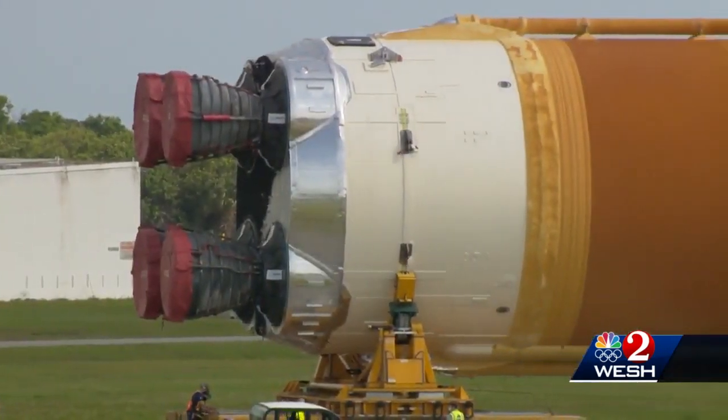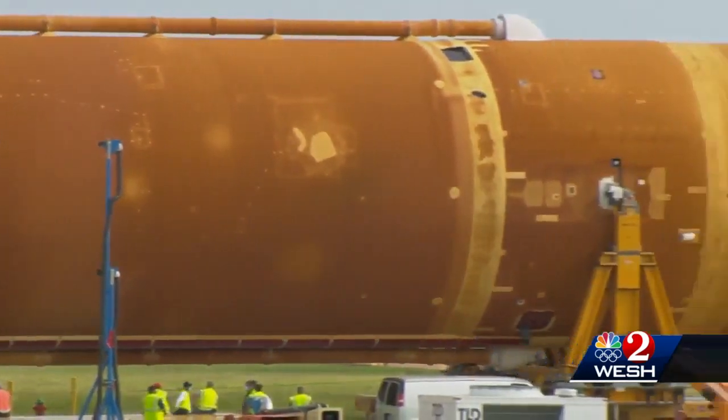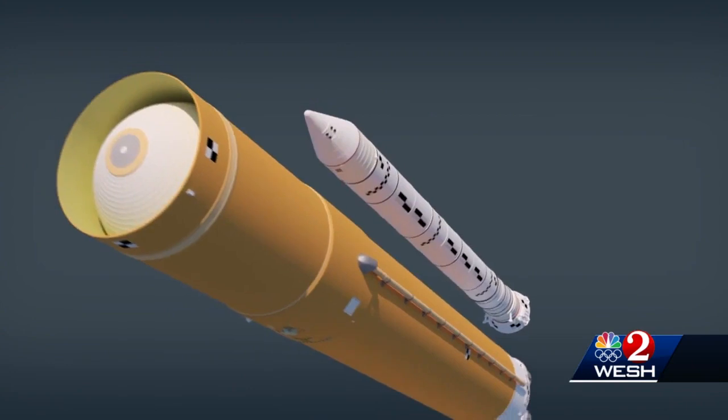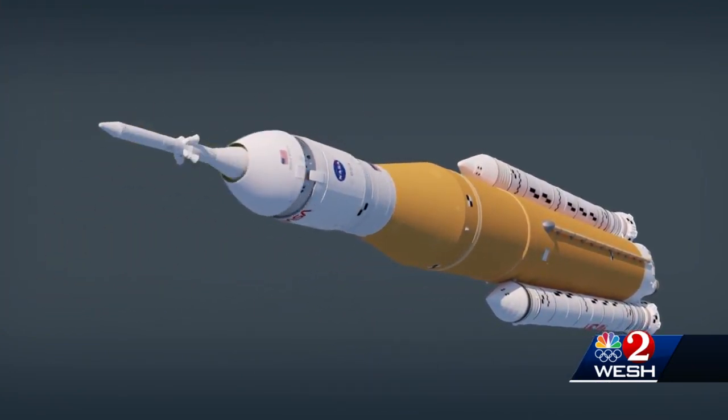At 21 stories tall, the part of the SLS you're looking at is as tall as a SpaceX Falcon 9 rocket — but this is only the first stage. Put it all together with its booster rockets, second stage, and Orion astronaut capsule, and you'll have a 32-story monster.